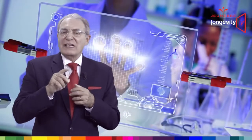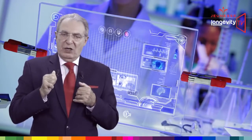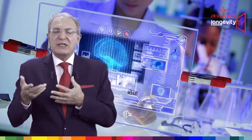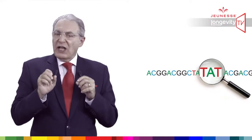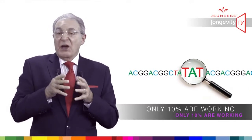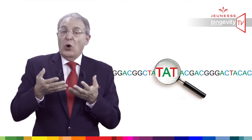Why does calorie restriction increase longevity? To understand why, let's go to the fascinating world of genetics. We have between 20,000 and 30,000 genes located in each of our 46 chromosomes. Those genes hold the secret codes for manufacturing thousands of different proteins that we need for growing, working, thinking, and surviving. All genes are not activated at the same time — in fact, only 10% are working at the same time, and the others are dormant and will wake up upon special needs.